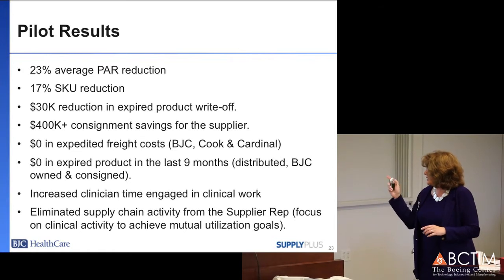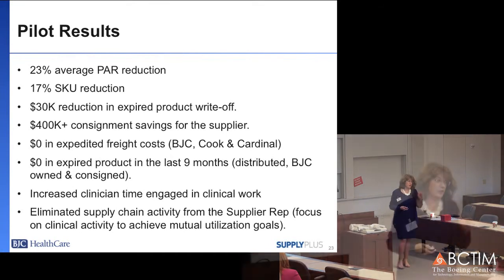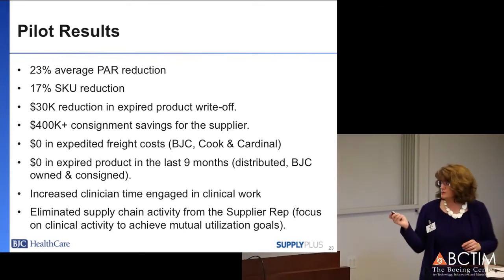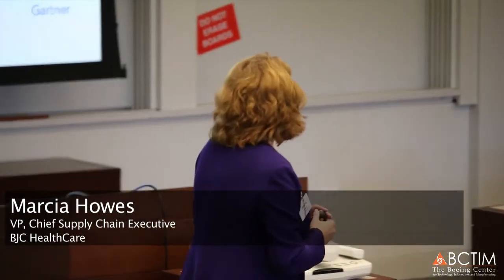This eliminated a whole bunch of supply chain activity that the supplier rep had to do, so now he could be more efficient and achieve the higher level goals of his job. All that great work of the team over the last four years — most of which I cannot take credit for — resulted in Gartner recognizing the team last year as one of the top 20 healthcare supply chains.